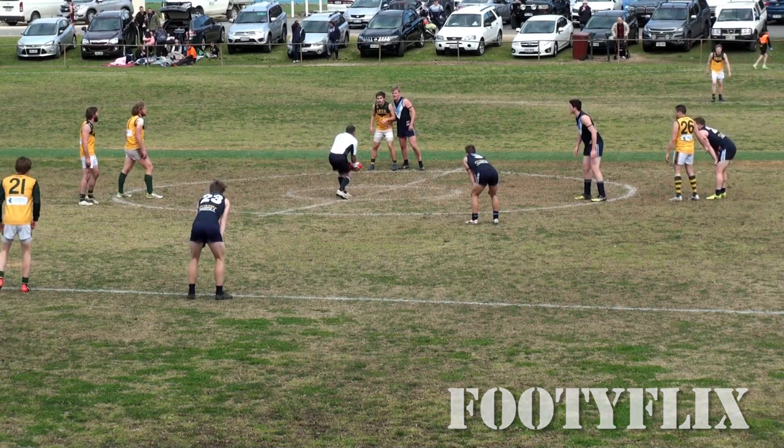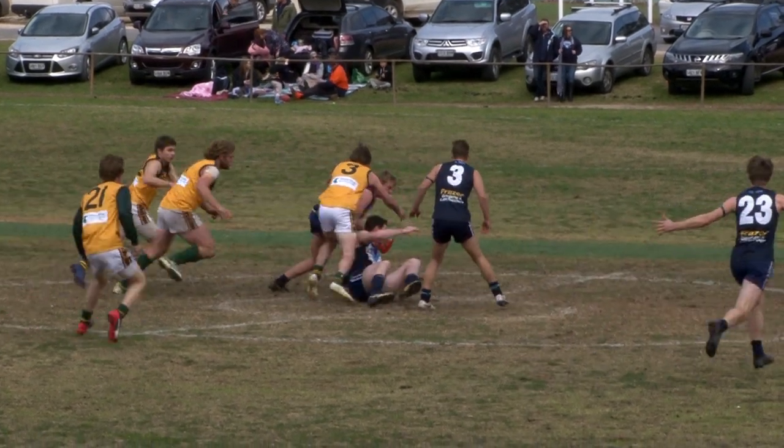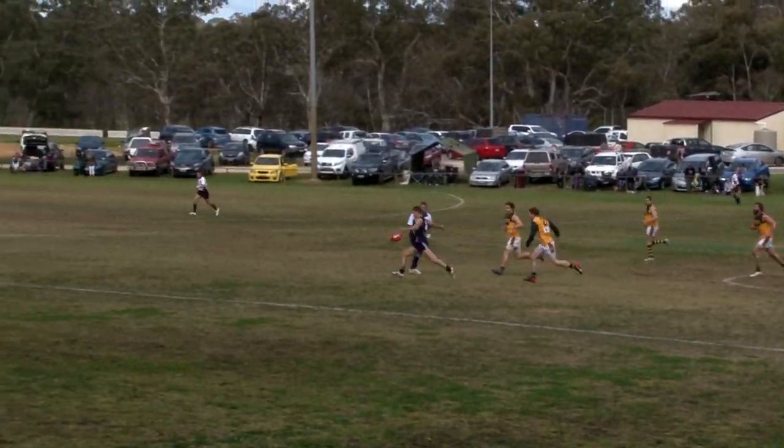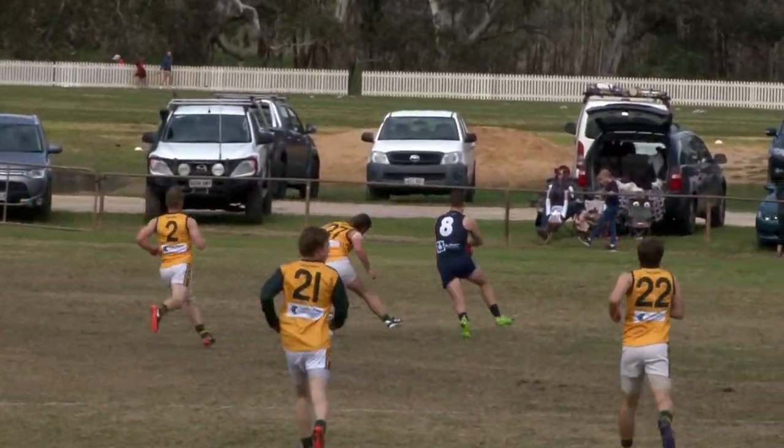Eight and a half minutes gone, Raiders with a two-goal lead, with Rollins and Vandenberg up. The ball comes down here, Nicky Jansen grabs it and gets the handball across to Houlihan — look at that pace — away he goes, just breaking away inside 50, leading towards Maxi Wakeman.